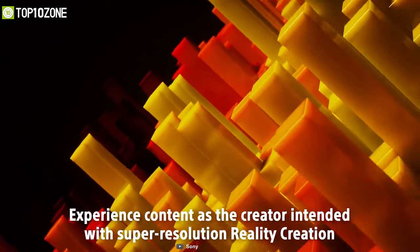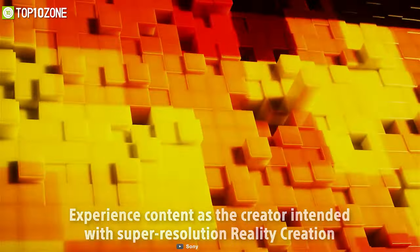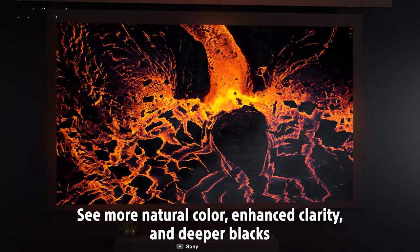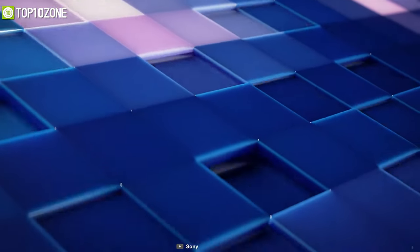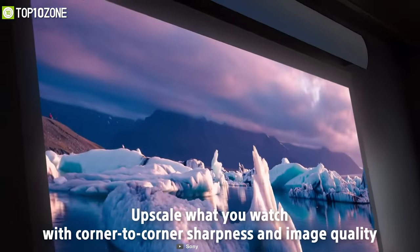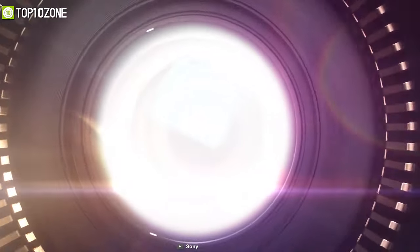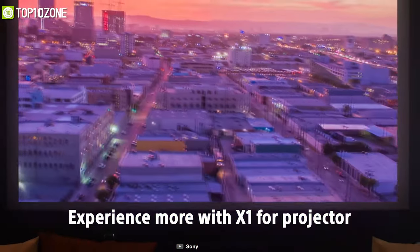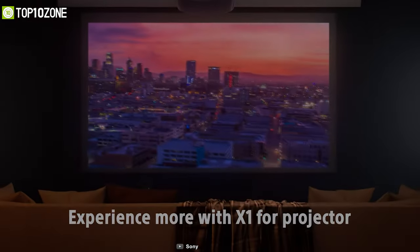It has an impressive 2200 lumens of brightness that produces clear images even in well-lit environments. Furthermore, with Motion Flow it achieves smooth video with no visible blur, while its Digital Focus Optimizer ensures your content always looks sharp. In conclusion, this projector from Sony will be a great buy if you want to experience 4K HDR content on a large screen.